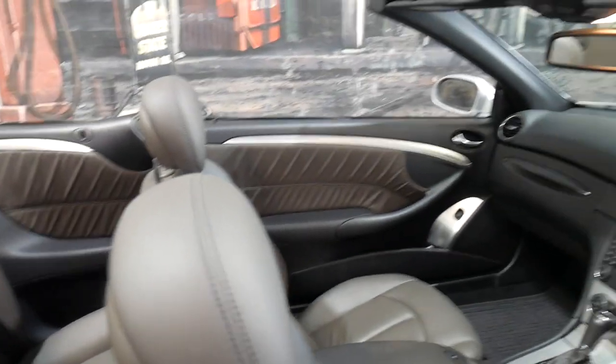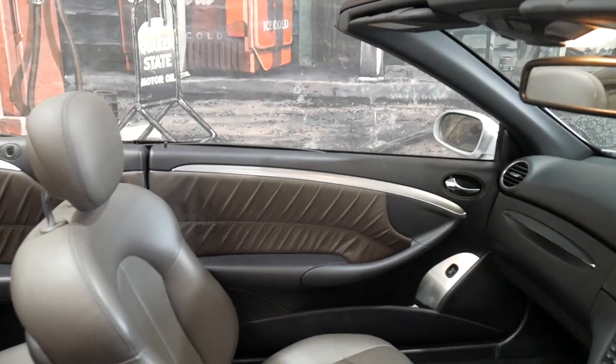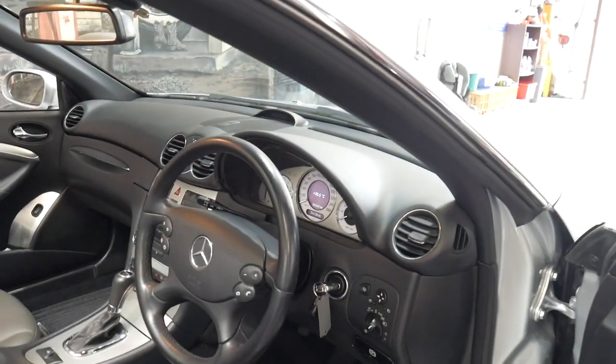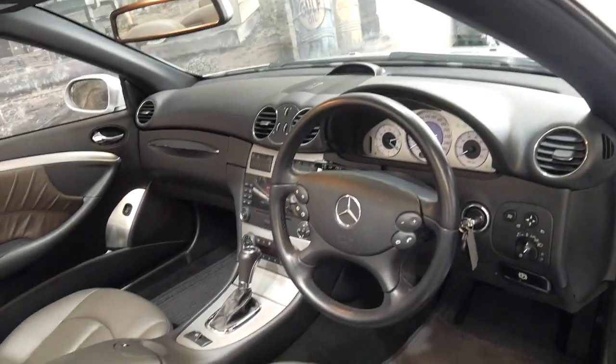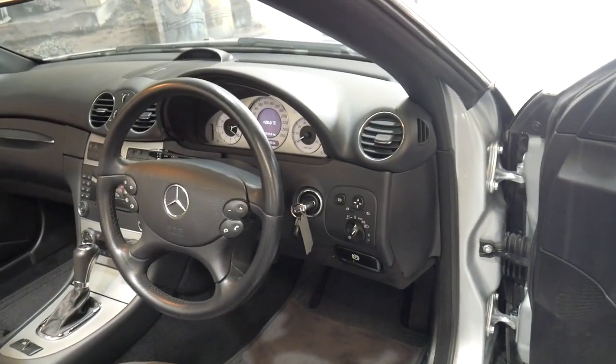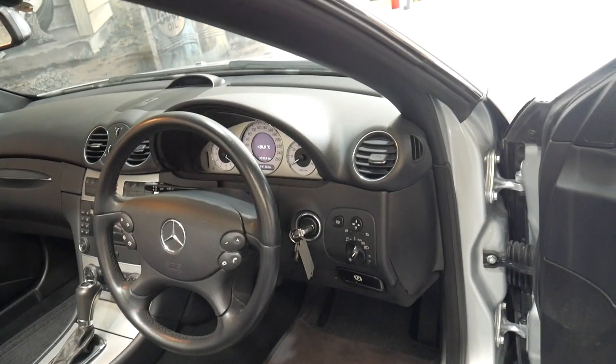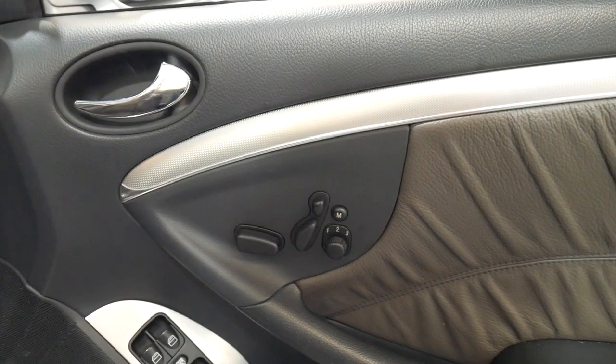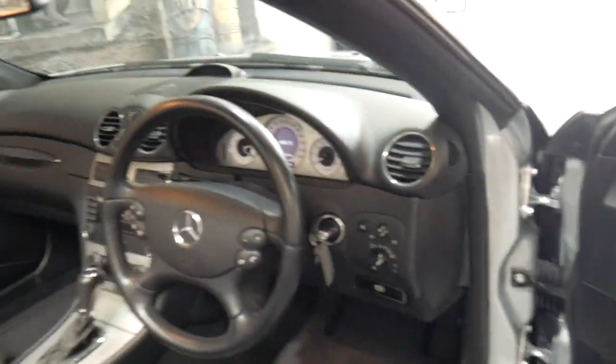What makes this car very special is that it's only done 54,000 kilometres since brand new. Every single service has been done at Mercedes-Benz and its last service was at 53,000 kilometres, only a thousand kilometres ago. It's got a memory electric driver's seat and Xenon headlights.